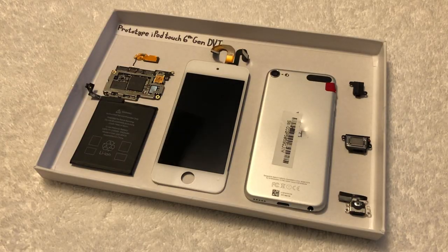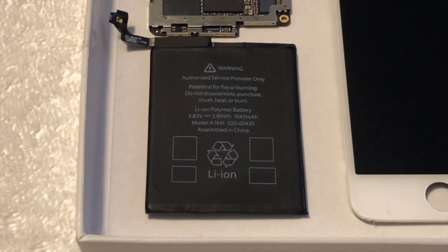This iPod Touch 6th generation model is a DVT stage prototype. This stands for Design, Validation, Testing, and once was a fully functional piece of Apple history that ran Switchboard — Apple's engineering operating system when developing devices.